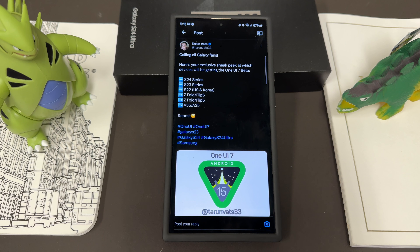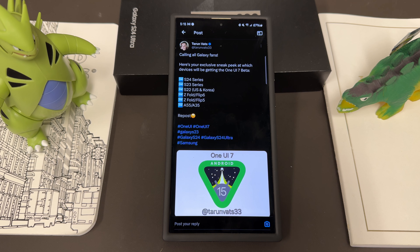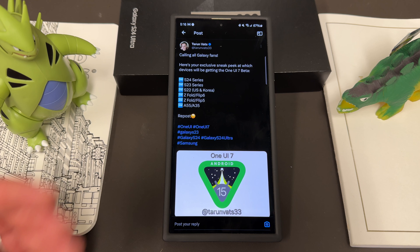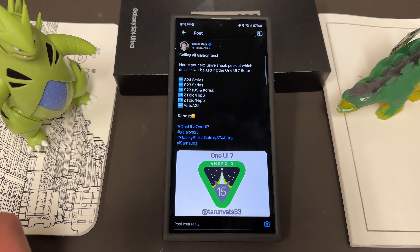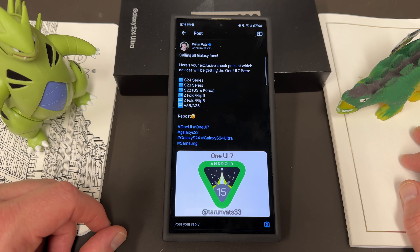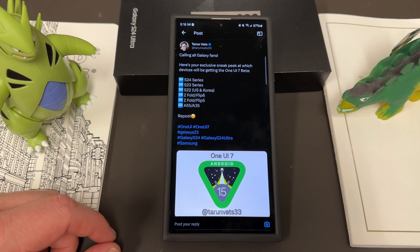My buddy Tarun, who I also follow on Twitter, put out a sneak peek of the devices getting the One UI 7 beta. Based on BAST betas, the list includes the S24, S23, S22, Z Fold 6, Flip 6 — those coming out in July — Z Fold 5, Flip 5 from last year, the A55, and the A35. I'd think the Z Fold 4 and Z Flip 4 will probably get it as well. The beta should be coming out in late July or early August based on last year's timeline. I'll probably make a separate video about that so people know how to sign up.